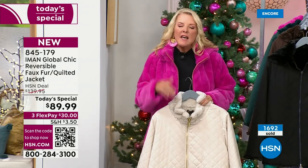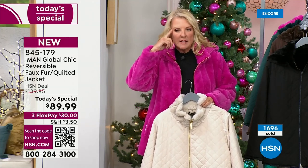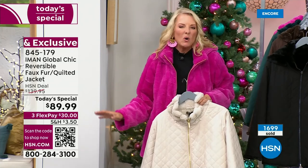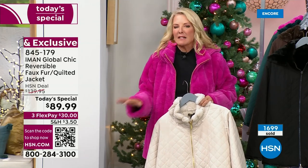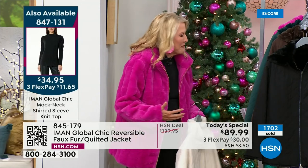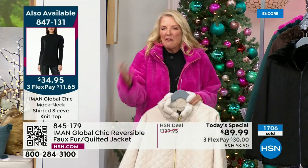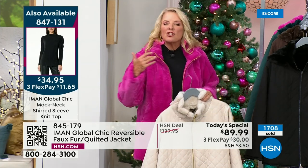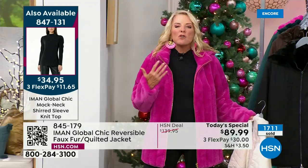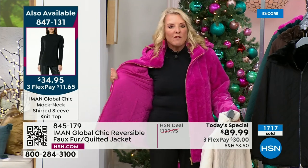Nobody in their right mind would ever think, oh that's a faux fur jacket. All I think is, oh my gosh, your jacket is beautiful. What a treat for yourself. When I'm shopping, just like you, I want to make sure — can I wear it a million ways, can I wear it to a million places, will it be comfortable? Yes, you can move your arms. It's not like those old-fashioned faux fur jackets that are heavy and stiff — I look like a bear in those old ones.